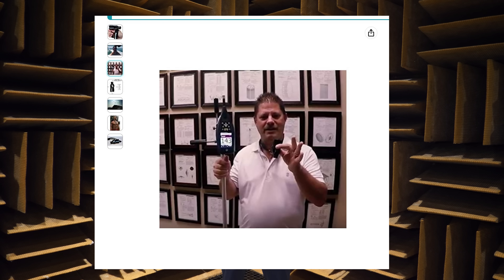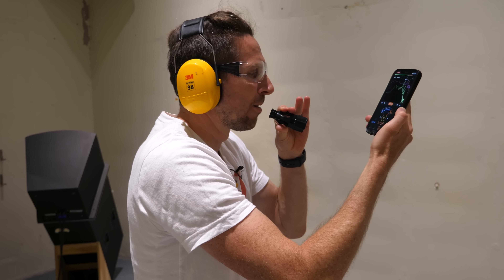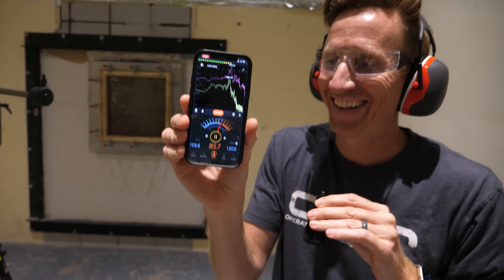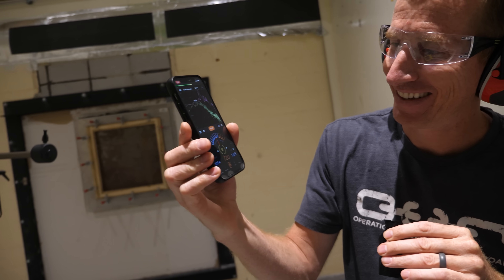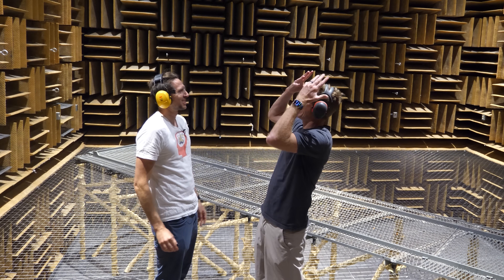Now let's try the world's loudest sound. I went and bought the world's loudest whistle — this can get as loud as 142 decibels, which sounds louder than a gunshot. So I brought ear protection for this whistle. We got 120.5 decibels. It blows your face off.